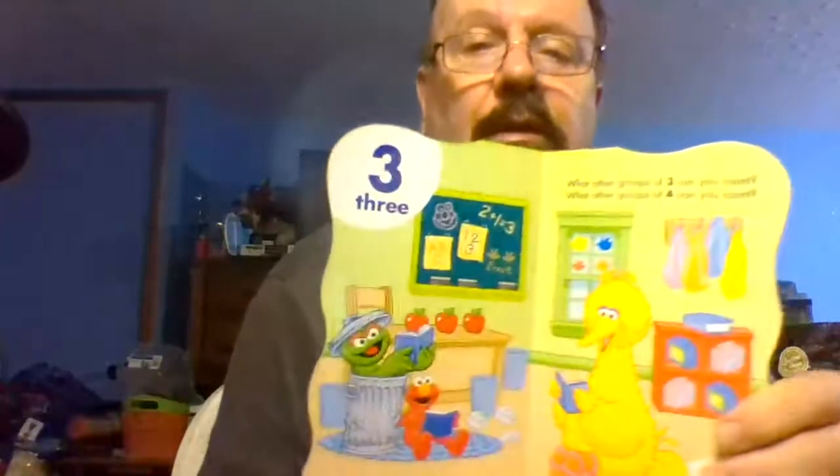Then she got another book — this is 'Cookies Cookies: First Book of Numbers.' This is Cookie Monster and his book of numbers, and it goes through the numbers.